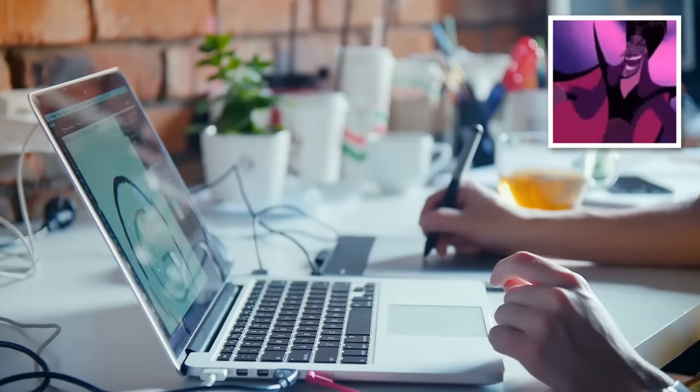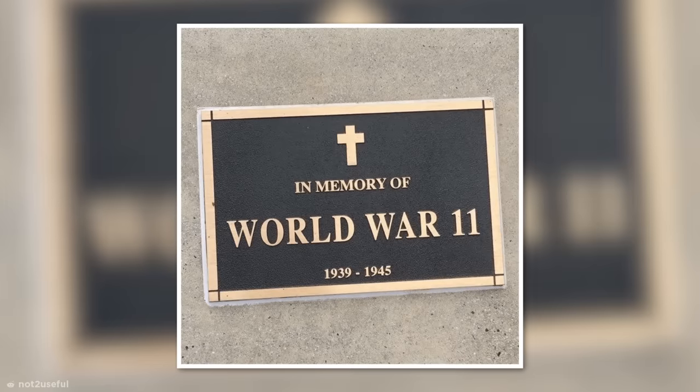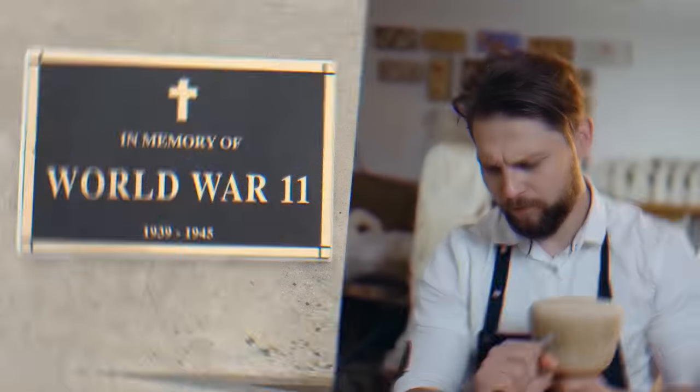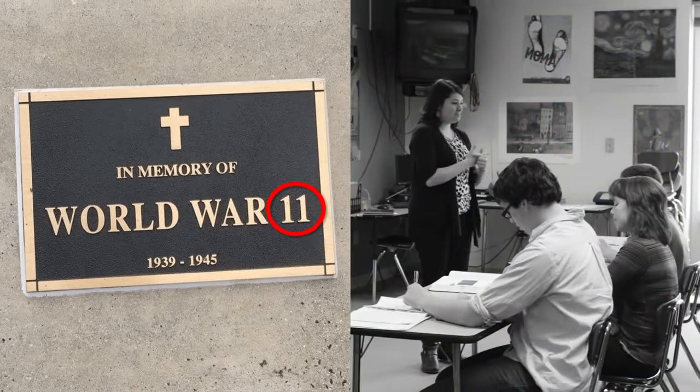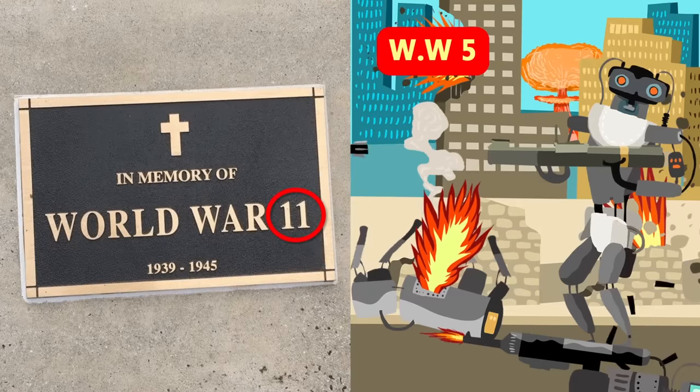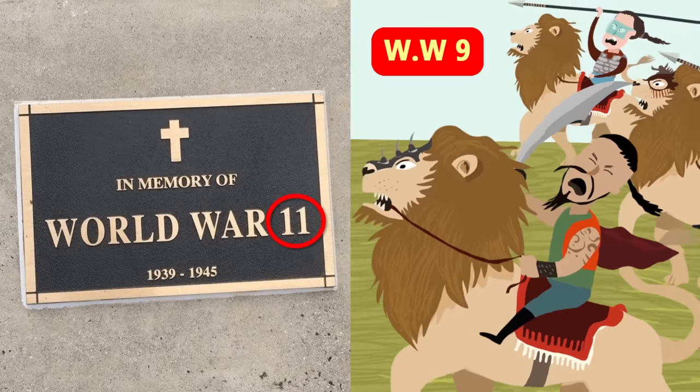Not all bad designs are evil though — some are just hilariously stupid. Like this World War II Memorial plaque, for example. Either the designer didn't know their Roman numerals, or we all missed out on a lot in history class. My favorite World War was number five, but I hear they went downhill after number nine.